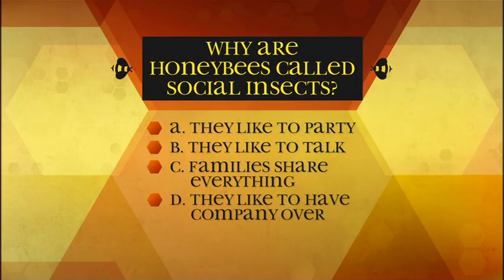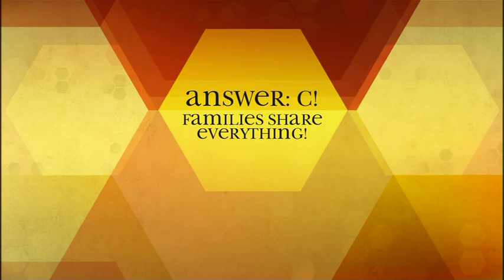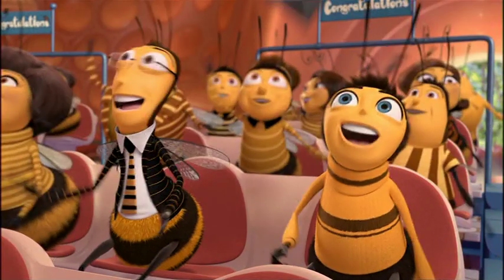Why are honey bees called social insects? A: they like to party, B: they like to talk, C: families share everything, D: they like to have company over. The answer is C — families share everything. Generations of bees not only share jobs, but they also share homes.